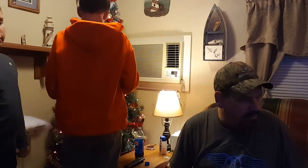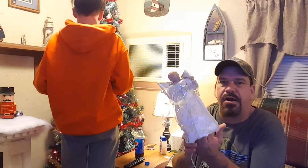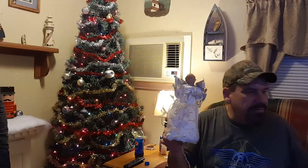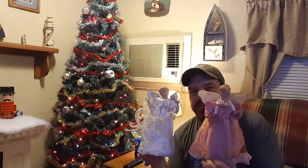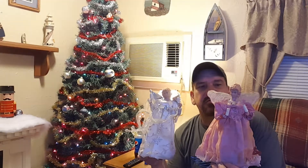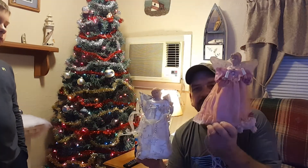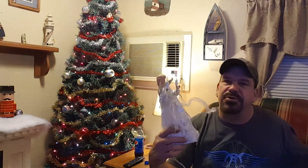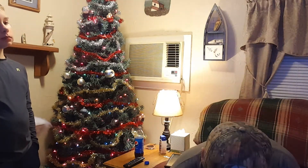One of the dilemmas we have is which angel to use this year — the white one or the pink one. The pink one is the one I had when I was a kid; I've been using it all my life. But then we got a nice pretty white one. Not really sure where we're gonna go — we might go with the white one this year and start our own tradition.